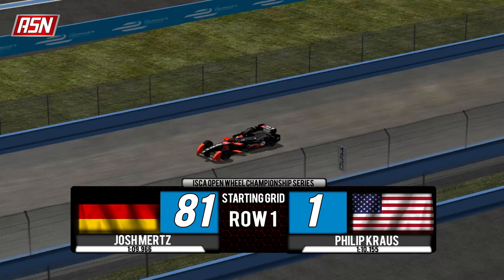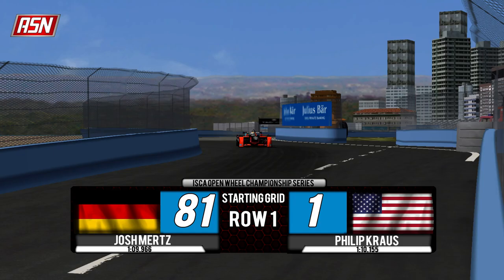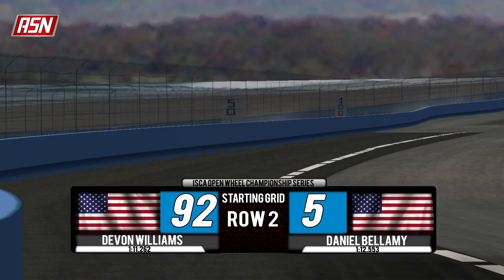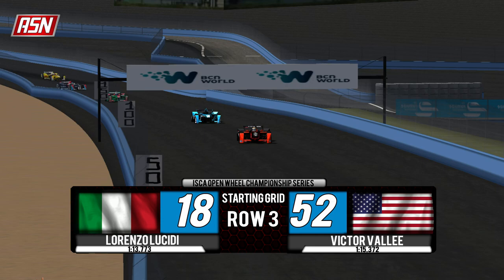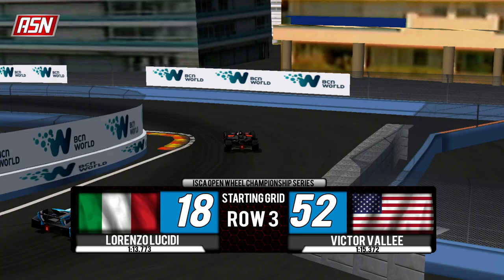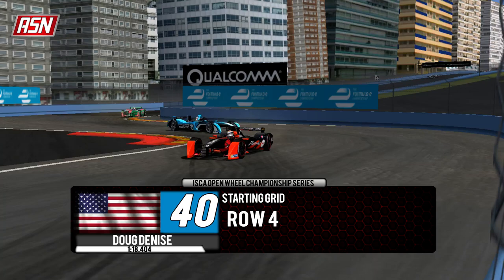Mertz on pole with a 109.966 — the only car to break the 109 bracket today. On the outside pole, defending champion Philip Kraus, last week's winner, at 110.155. On row two, it's Devin Williams at 111.262, and on his outside, Daniel Bellamy at 112.553, second place driver last week. Row three: Lorenzo Lucidi, the Italian who missed last week at his home track. Matteo Giuliano had to take a provisional, so Lucidi starts fifth at 113.773. Victor Valli, outside pole last week, is sixth at 115.372. On the back row, Doug DeNice in car number 40 at 118.404.